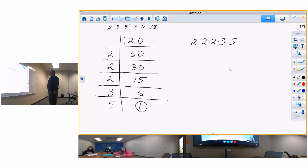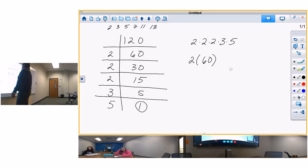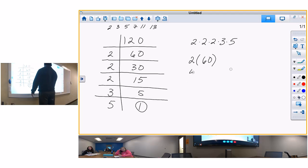Two times two times two times three times five equals 120. From that you can find rectangle arrangements: two rows of 60, four rows of 30 - take out 4, you get 6 times 5, which is four rows of 30. You can do three rows of 40 - six times five is 30, and three rows of 40 should be 120. Let me recalculate: three times 40 is 120.